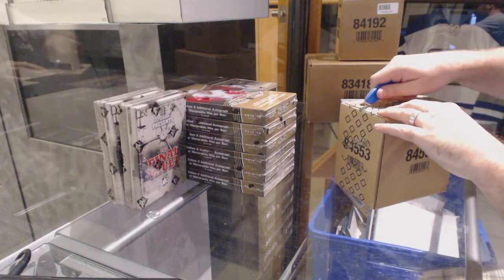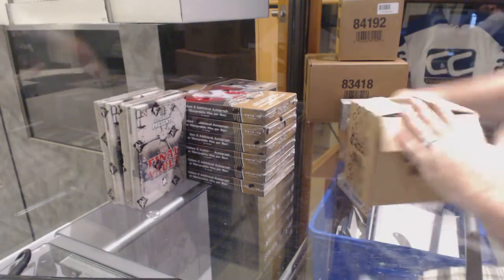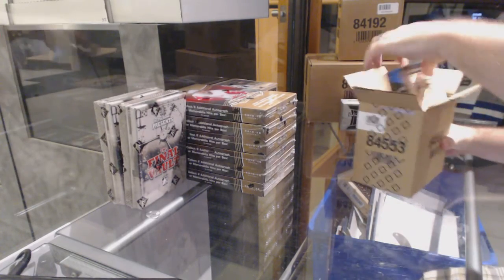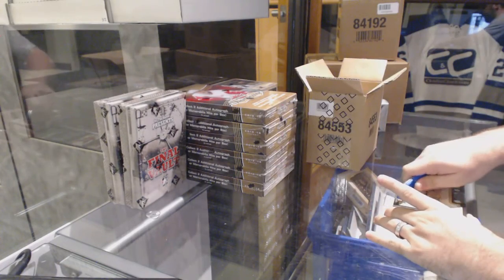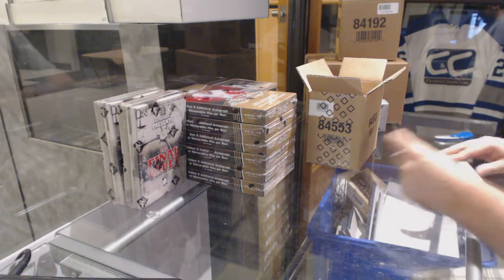I hope this is a case. Here we go, starting off — CNC break number 6153. We've got the Black Diamond 5-box case break. Finally able to get it done.